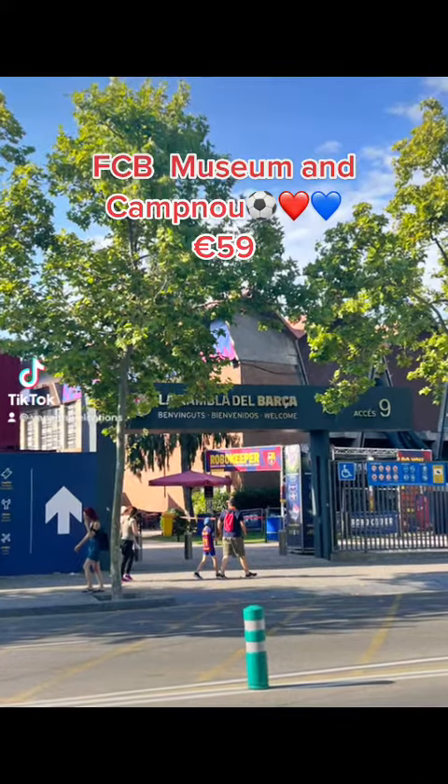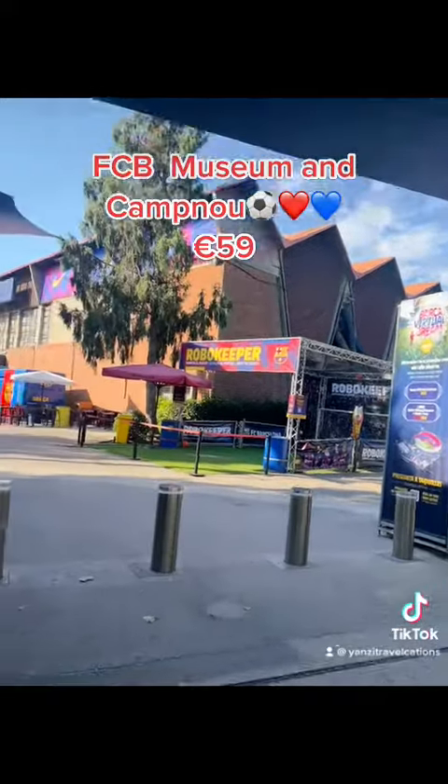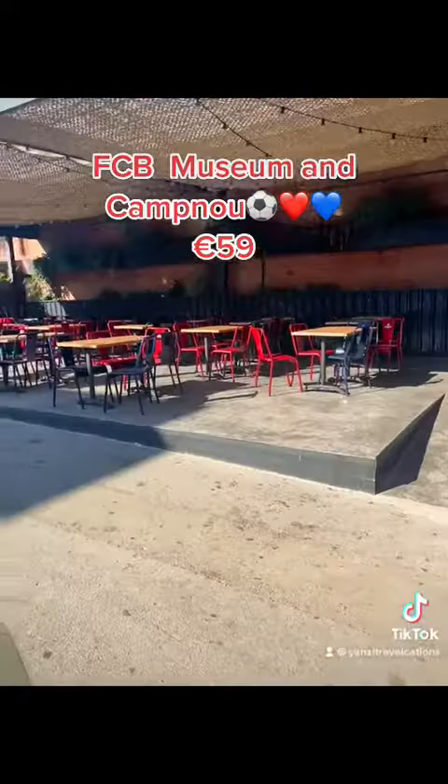Hey y'all, so this video is for the footballers. I'm going to give you a tour of my visit to the FCB museum and Camp Nou there in Barcelona, Spain, and how the visit was.